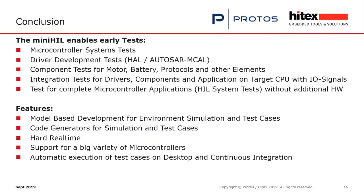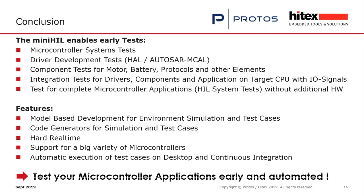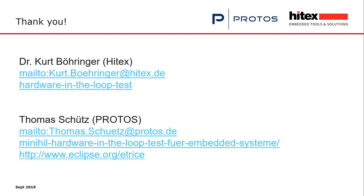The features we have: model-based development for environment simulations and test cases, code generators for simulation and test cases, hard real-time execution, and support for a wide variety of microcontrollers. If we don't have an adapter for your microcontroller, ask us and we will produce adapters together with HITEX. You can automate your test execution on the desktop and on continuous integration. Basically, you can test your microcontroller applications very early and automate it.